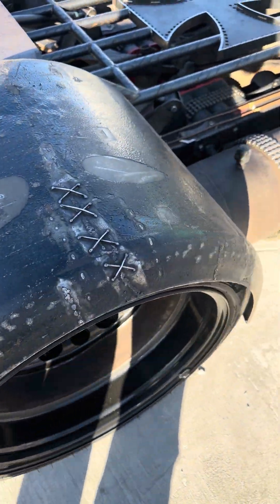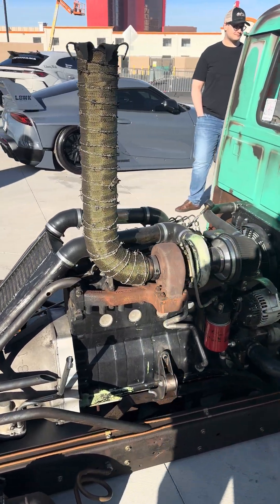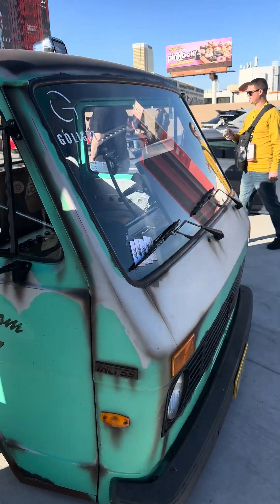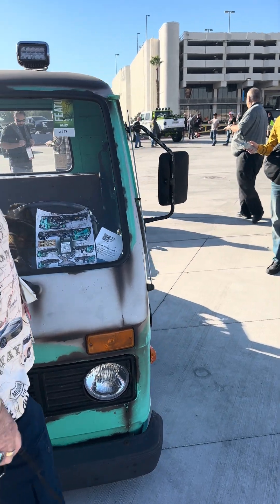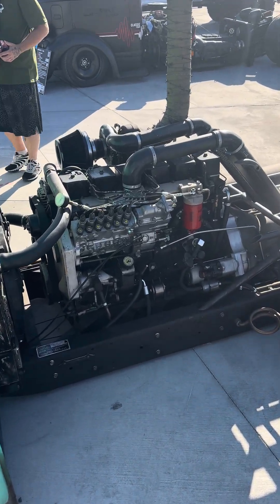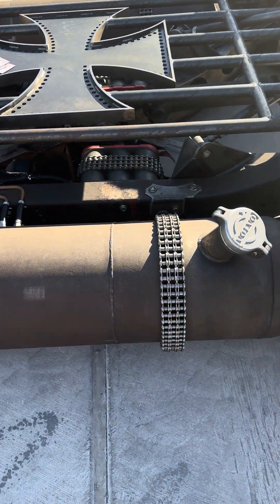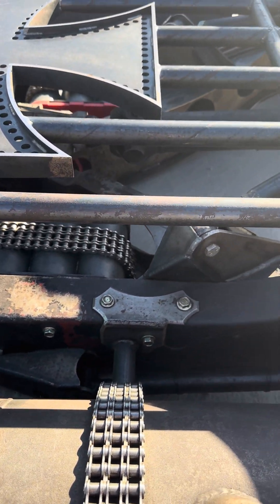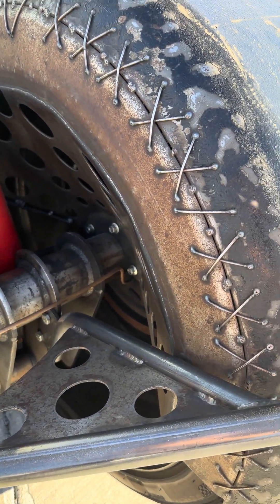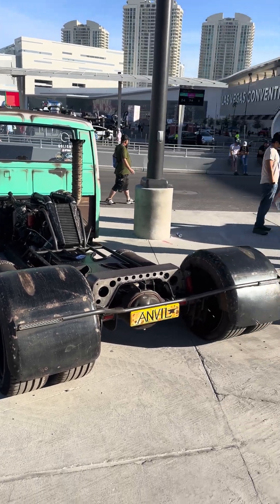Someone's got some very impressive welding skills. I love the chains holding everything together — the battery. Excellent fabrication skills here. Looks like something that Steve Darnell from Welder Up would build.